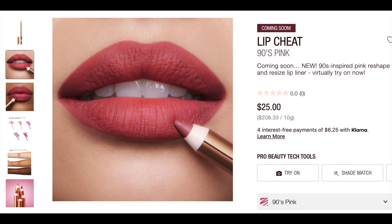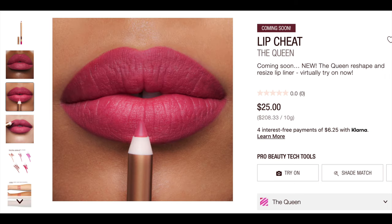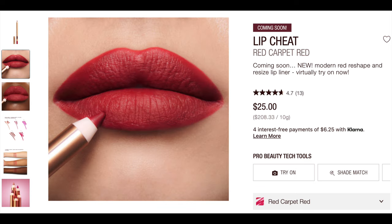I'm going to try to make this a fairly quick video, similar to what I did with the Hourglass one — try them on, fill them in, and show you what they look like. These are definitely an extension of the line. There's only one really nude; everything else is pink or red — two pinks and two reds. This extension adds more color to the line, coinciding with the existing lipstick line and these 10 new shades. The five shades are: Icon Baby (rose nude), 90s Pink (90s-inspired pink), The Queen (hot pink), Mark of a Kiss (muted red), and Red Carpet Red (modern red).